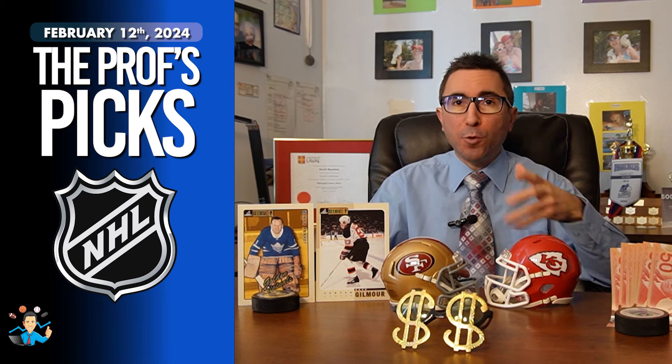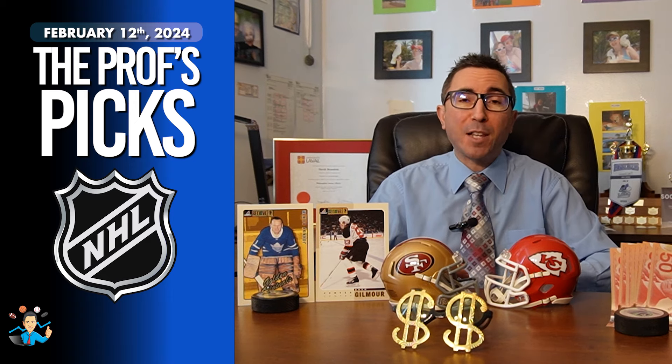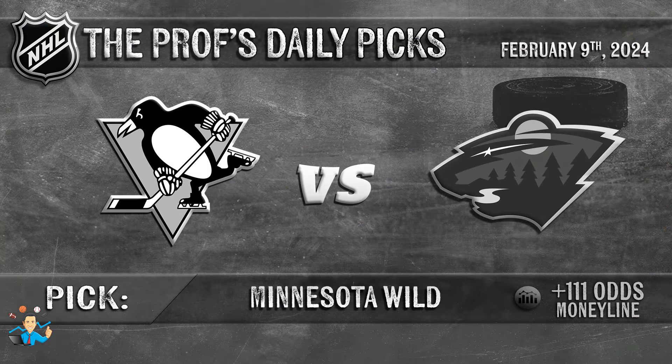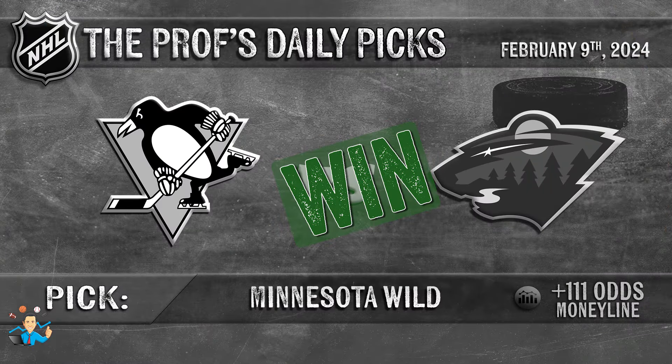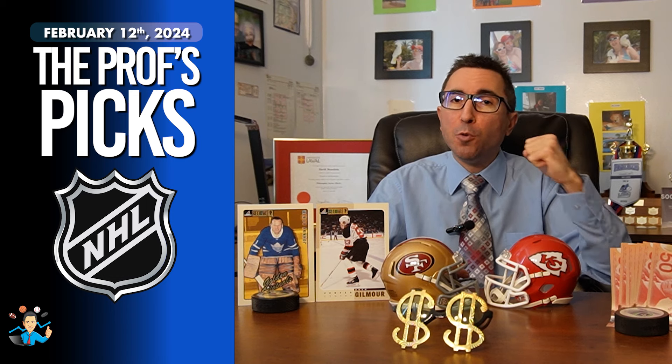I will start off today's video by reviewing our last free pick from this past Friday. The Minnesota Wild got the job done as a plus-111 underdog against the Pittsburgh Penguins, to the tune of 3 goals to 2. Good job by Minnesota on the Marc-Henri Fleury Tribute Night!